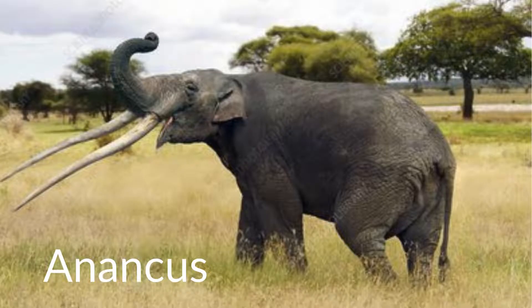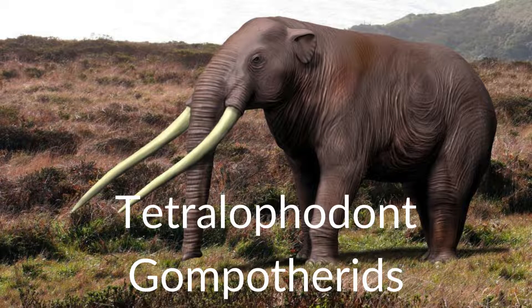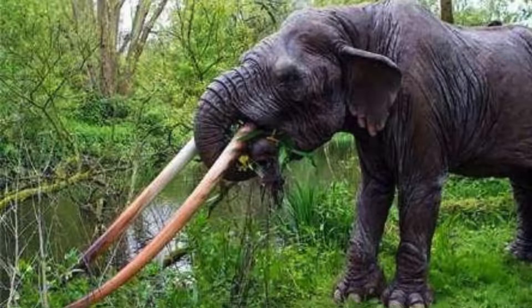Despite this, gomphotheres could still be found in Afro-Eurasia, as can be seen in Ananchus, which lived up until the early Pleistocene epoch around 2 million years ago. Rather than having a shovel-like mouth, Ananchus had incredibly long tusks. Ananchus was also the only member of its subfamily, Anankidae, and was the last living member of the so-called tetrabelodont gomphotheres. Ananchus might have been one of the last gomphotheres in existence in Europe, with possible remains dating to around 11,700 years ago, right at the beginning of the Holocene epoch.